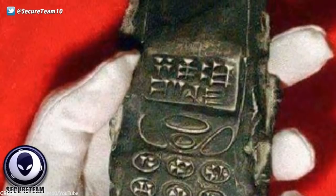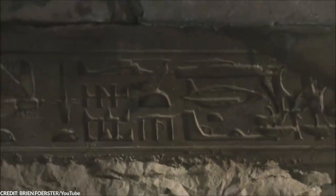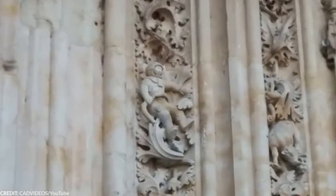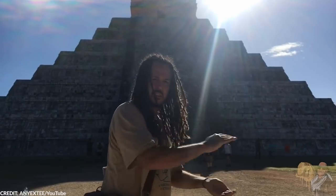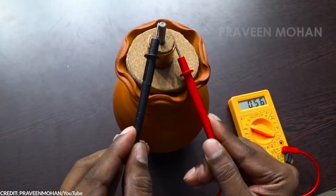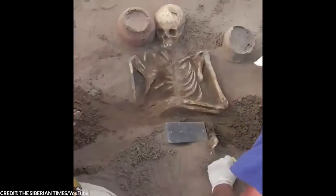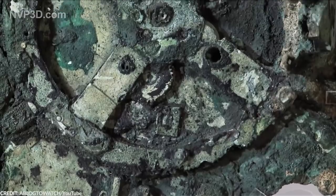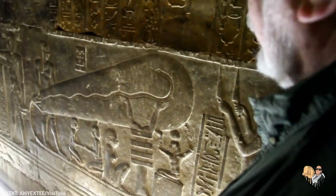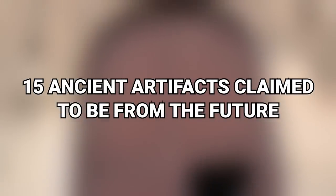There are a lot of things that we still don't know about our past. Today, we continue to find ancient artifacts that make us question what we knew about long ago. While we have come a long way in understanding most of them, some things continue to confuse archaeologists and researchers all around the world. In this video, we'll show you some ancient artifacts that aren't what they seem. From the Antikythera mechanism to the light bulbs of ancient Egypt, here are 15 ancient artifacts claimed to be from the future.